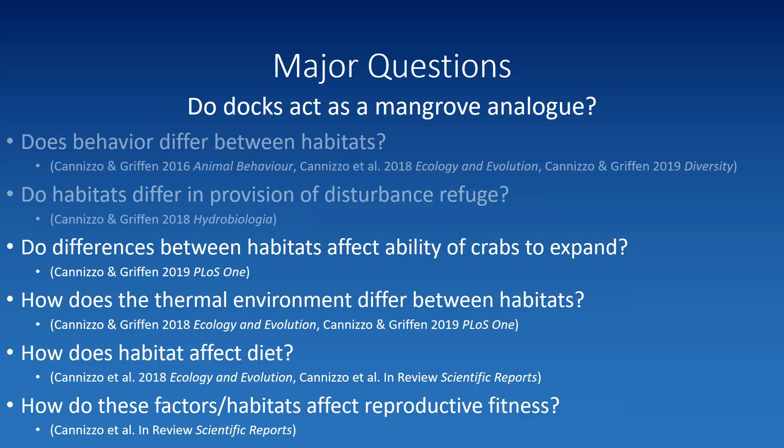Let me orient everyone to the study area. Our mangrove sites were around Fort Pierce, Florida, and our dock and salt marsh sites were up around Saint Augustine. The 2013 extent of this species is marked here — this was the first paper showing the species had moved into salt marshes. There are mangroves in the saint Augustine area, but north of a key line you are in salt marsh — there are patches of mangroves here and there, but the mangrove-dominated ecosystem ends at that line.